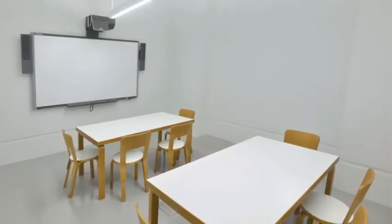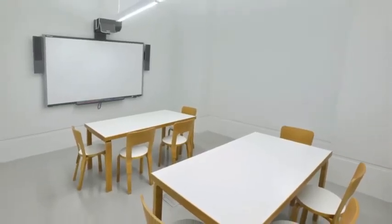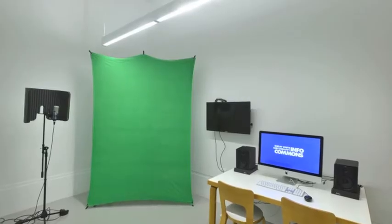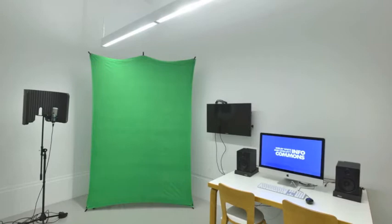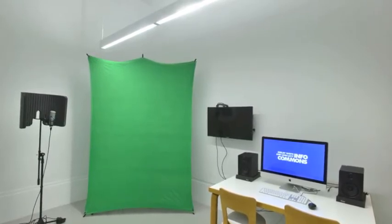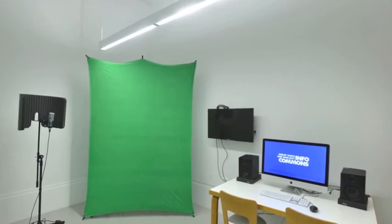Meeting room 4, the largest, also features a smart board. Meeting room 1 even serves as an amateur recording studio, where visitors can work on podcasts, videos, or other multimedia projects. The room offers a video DSLR camera, microphones, a green screen, and an iMac editing workstation.